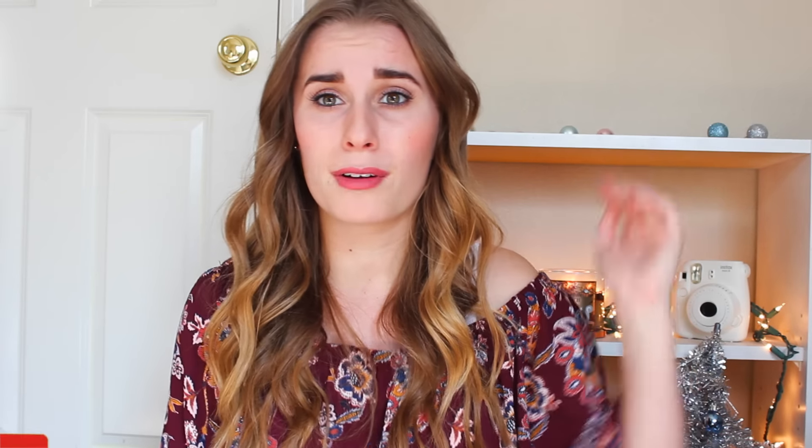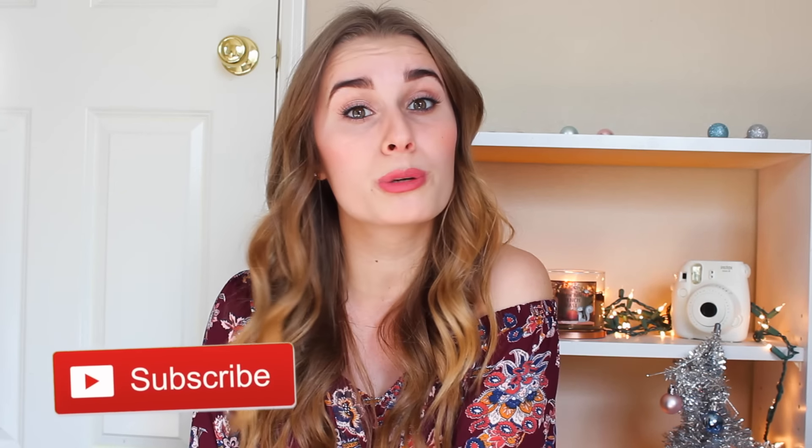If you guys are a YouTuber and you filmed a Black Friday haul, make sure to link your videos below and I'll check them all out. If you like this video, give it a big thumbs up — I'd really appreciate that. If you're new here, I'd love it if you'd subscribe. I have a lot of holiday videos coming, and I'm super excited about them, so if you like holiday videos, please hit subscribe — it would really make my day.